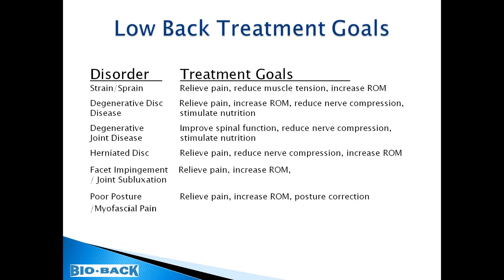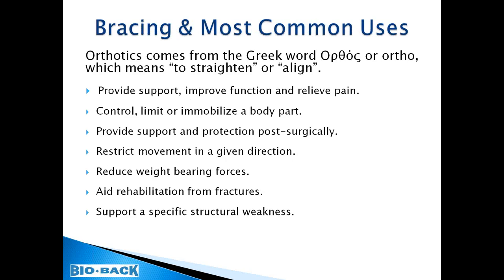Once a differential diagnosis has been rendered, we will come up with a treatment plan and goals. Orthosis comes from the Greek word 'ortho,' which means to straighten or align. Braces can provide many treatment results. I want to focus on improvement in function, because many of you may think bracing is just for immobilization — but I'm going to focus on how braces in your practice can improve one's function while relieving pain.